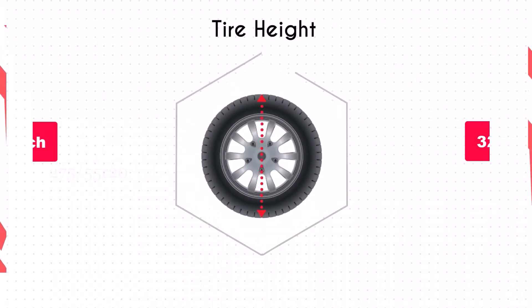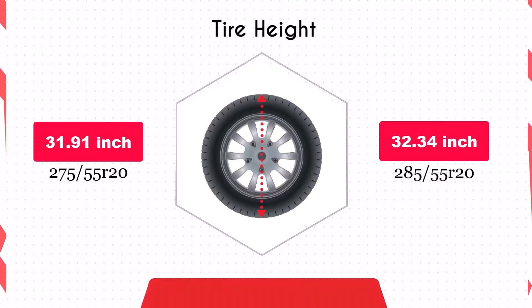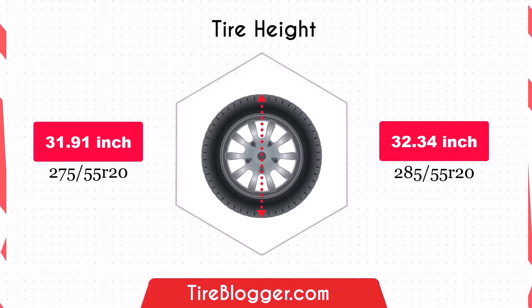Switching to 285/55R20 increases the diameter by 0.43 inches. This will slightly raise the vehicle's ground clearance, enhancing its capability for off-road driving and navigating rough terrains. This minor increase will not significantly impact the speedometer reading.